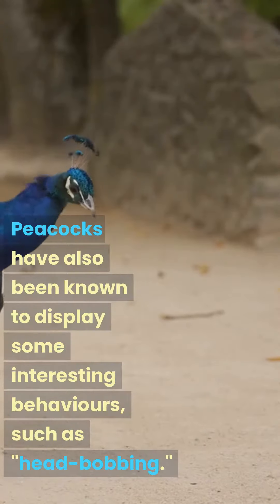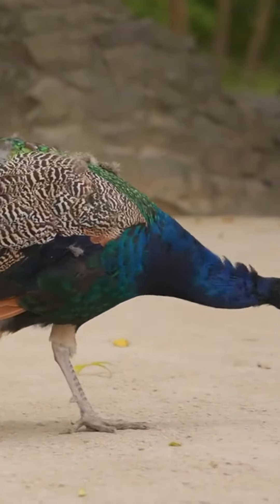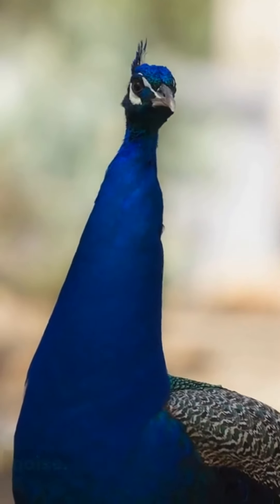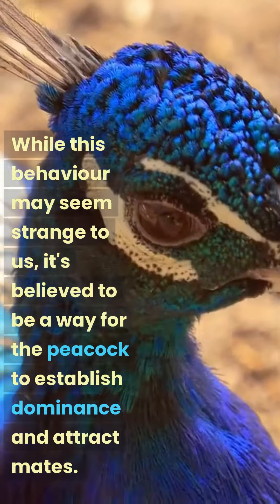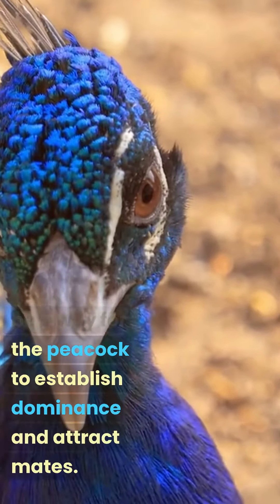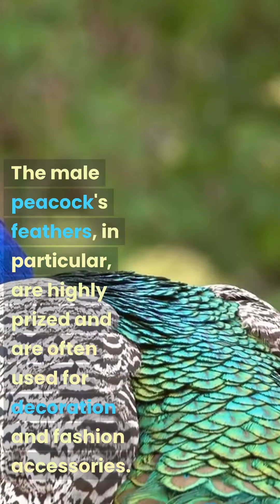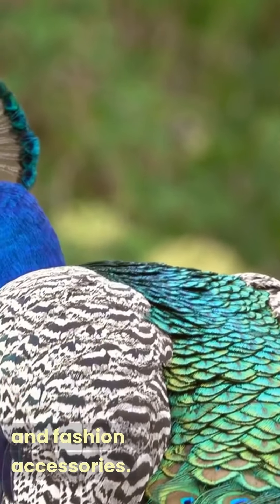Peacocks have also been known to display some interesting behaviors, such as head bobbing, where they rapidly bob their heads up and down while emitting a loud squawking noise. While this behavior may seem strange to us, it's believed to be a way for the peacock to establish dominance and attract mates. The male peacock's feathers, in particular, are highly prized and are often used for decoration and fashion accessories.